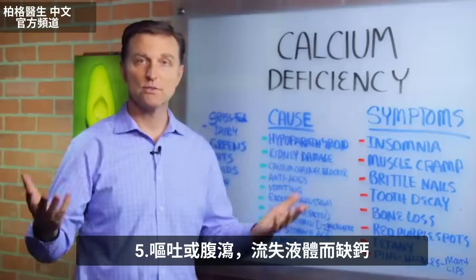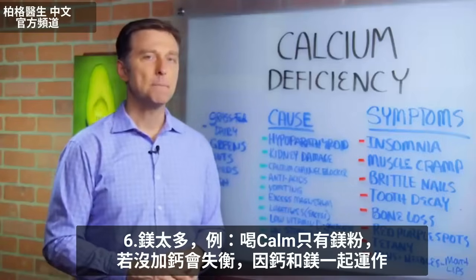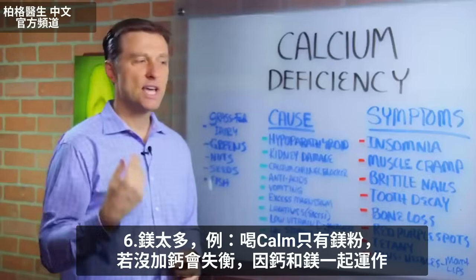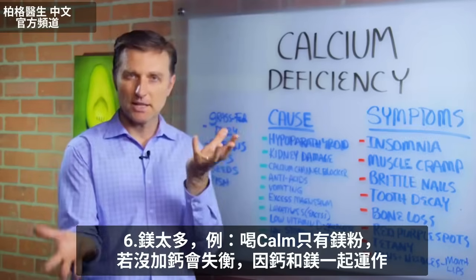Vomiting or diarrhea can cause deficiency because you're losing fluids. Excessive magnesium is another cause — if you're taking a magnesium remedy like Calm but not adding calcium, that can create an imbalance because calcium and magnesium work together.